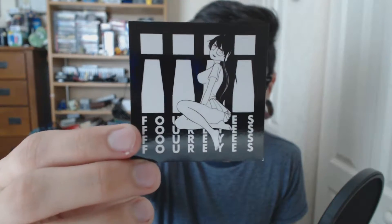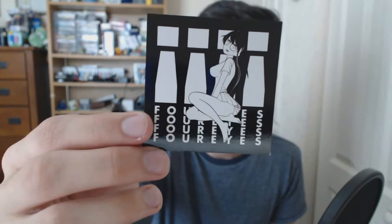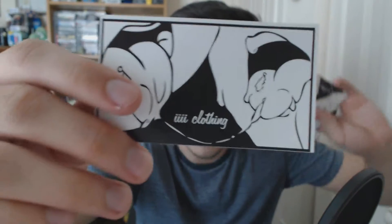Along with two t-shirts I got, I think these are stickers — get a zoom in there of that. 4eyes. Really cool art, really great designs on these things. And then I got a few of these ones as well.